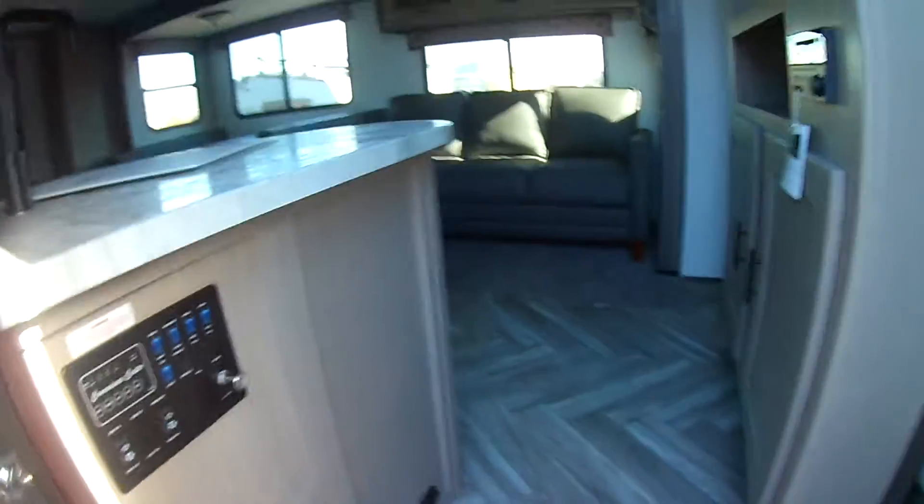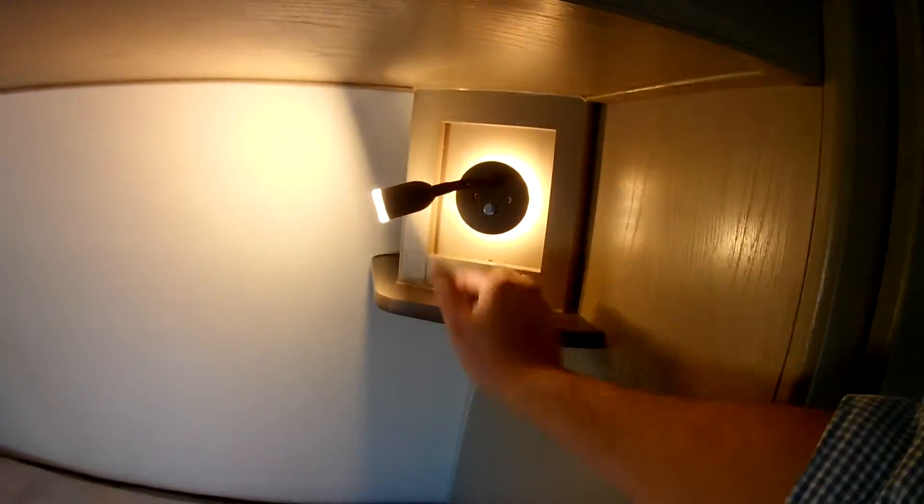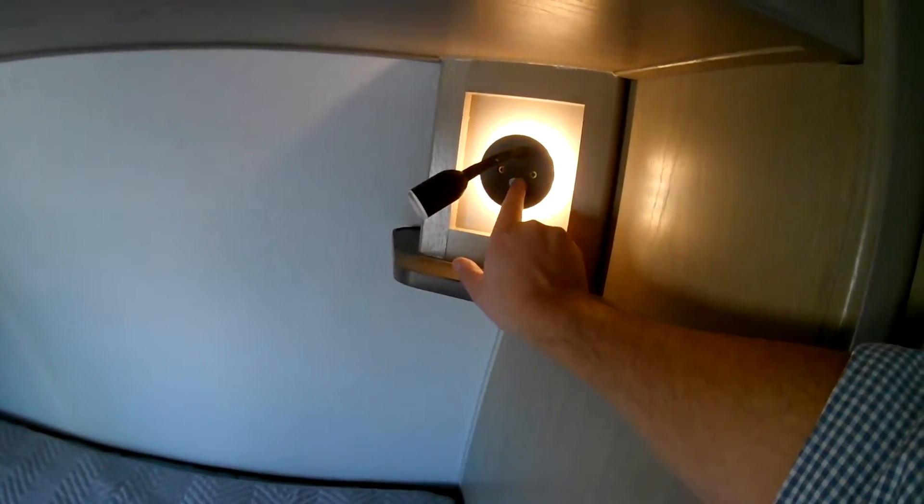Heading inside, you've got your queen-size bed up front with two sliding doors that come out giving you a lot of privacy. There's a little fan and skylight, and a window on either side of the master bed providing great airflow. There's nice LED lighting plus cool backlighting and a little reading light — a perfect night-light setup on both sides. You also get a little cubby for glasses or a book, a standard closet on either side of the bed, and great storage with hinges that keep the doors open so you can one-handed load and unload.